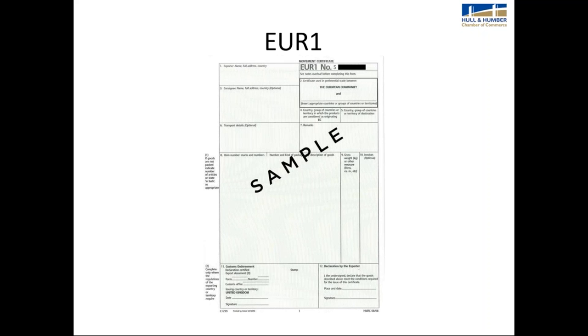The EUR1 is an important preference document. As the UK is still part of the EU, the EU has trade agreements in place with various countries and overseas territories where originating products can be imported under a nil or lower rate of duty, making your UK product more attractive than perhaps the same product from a competitor in the United States. Chambers of commerce can certify these documents, and when applying for a EUR1, your goods have to be leaving from the UK. You can apply for these electronically.